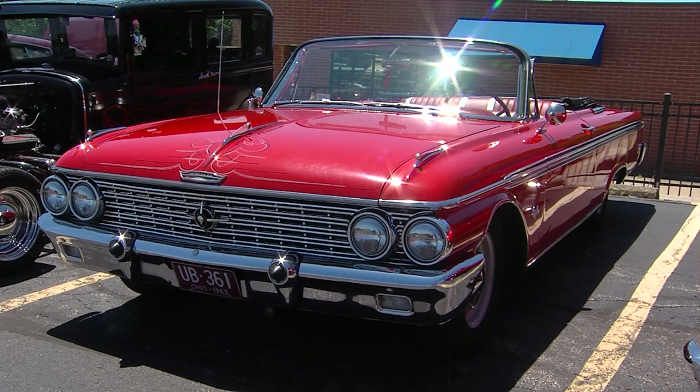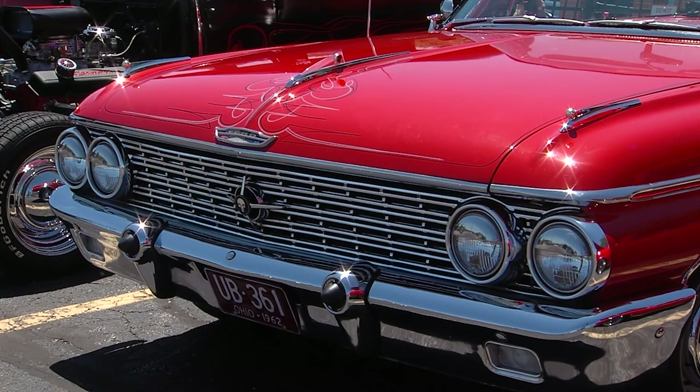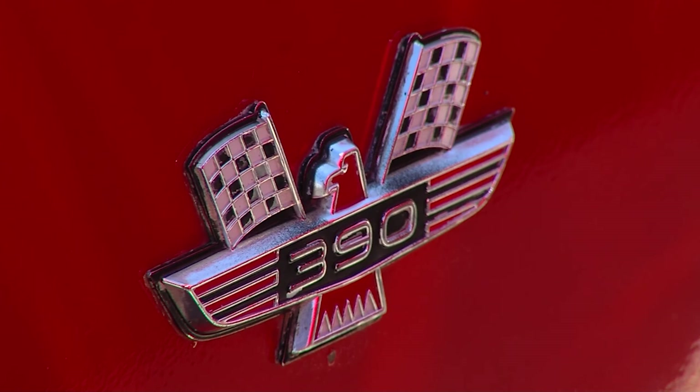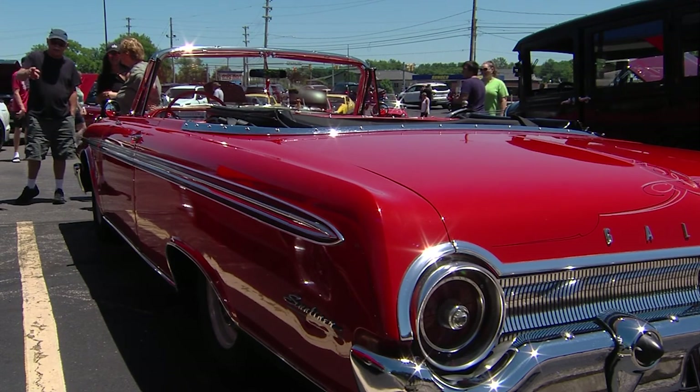My dad gave me this car last fall because he got a knee replacement and a hip replacement. It's a three speed on the column, so he couldn't drive the car anymore. Obviously it's a great car to have, but you also have all sorts of memories. How long did he have the car? He had the car for about 40 years.